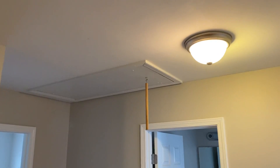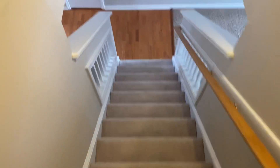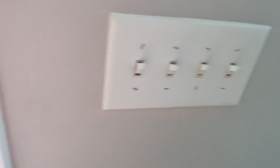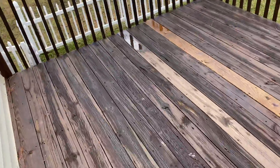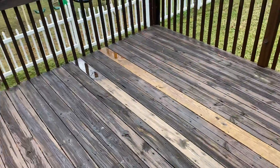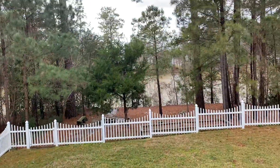Still trying to figure out where all the lights are. That's all the upstairs — there's also a little pull-down for the attic. Now we'll go back downstairs and head out to the yard. Here's the deck — it's a good size, not screened in or anything, but you can definitely fit a table and some chairs out here.